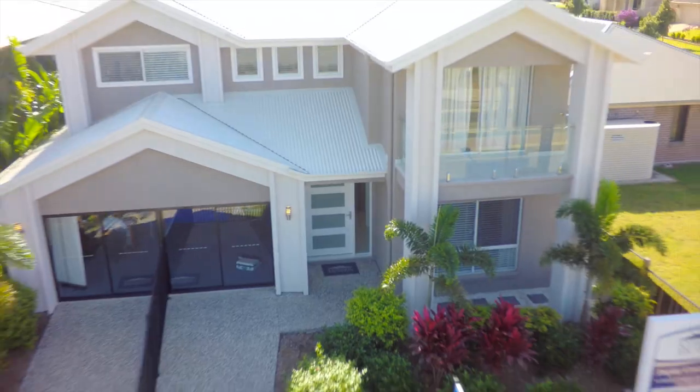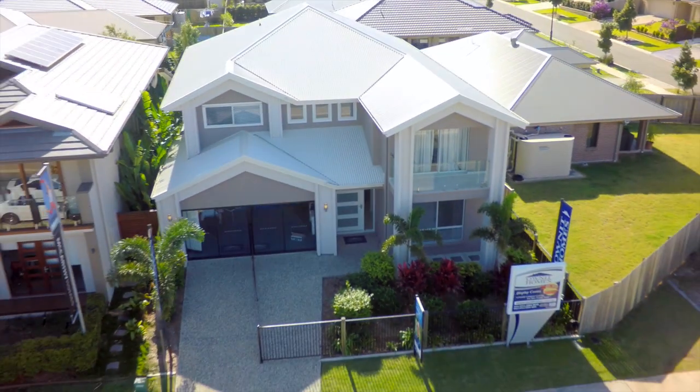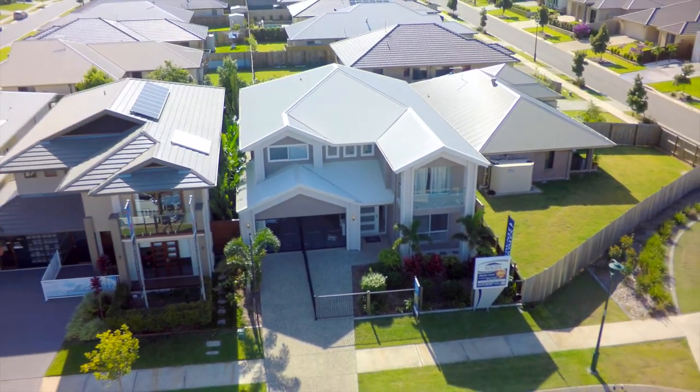For more information on the Park Lane 372, speak with an Own It Homes Consultant today.